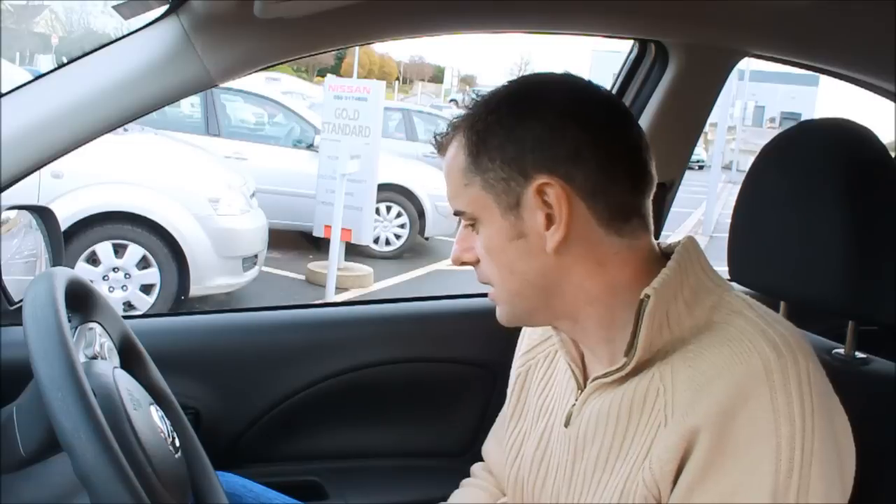I wouldn't have been a big fan of the Micra in general, but this is very good. I love the headroom — I have tons of room way above the head. Brilliant car.